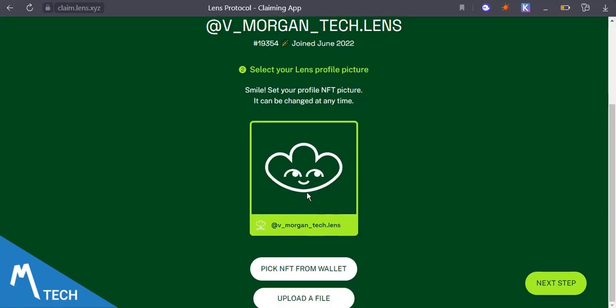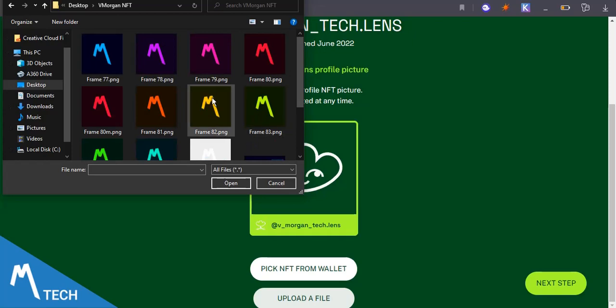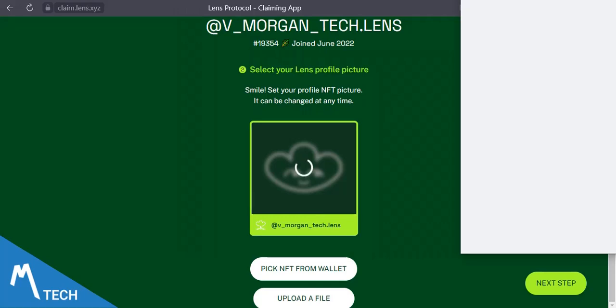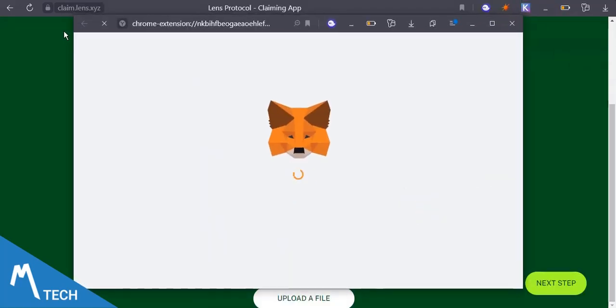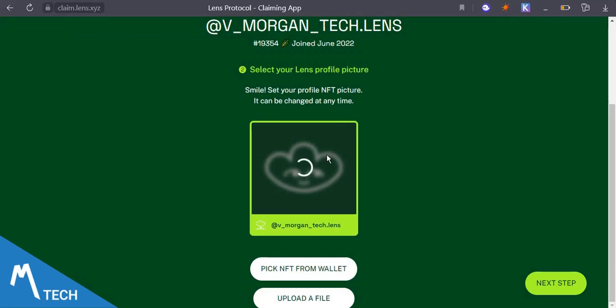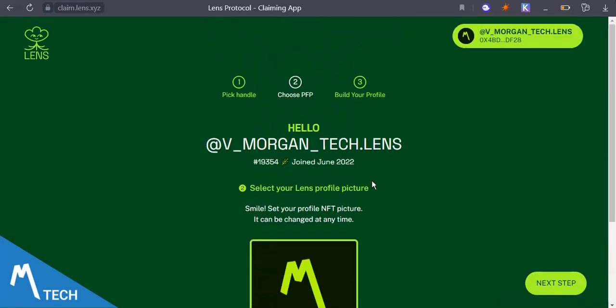Select your Lens profile picture. You can choose an NFT from your wallet or upload from your files. I have an NFT collection of my logo so I'm going to use that — I'll use the green one. Set up your profile and then sign the transaction on Polygon. Quick one — very soon I'll be talking about Rabbit Hole at the end of this video, so stick around for that.